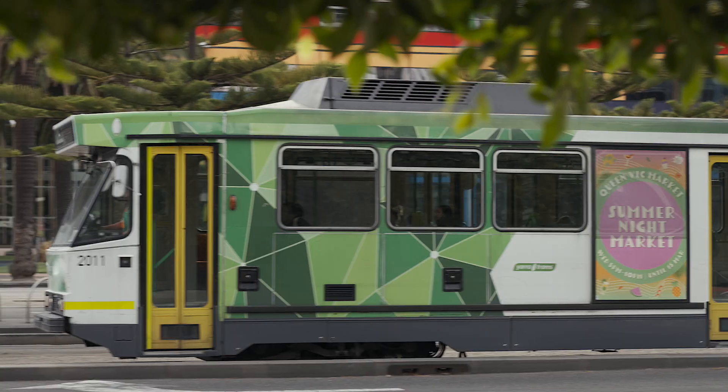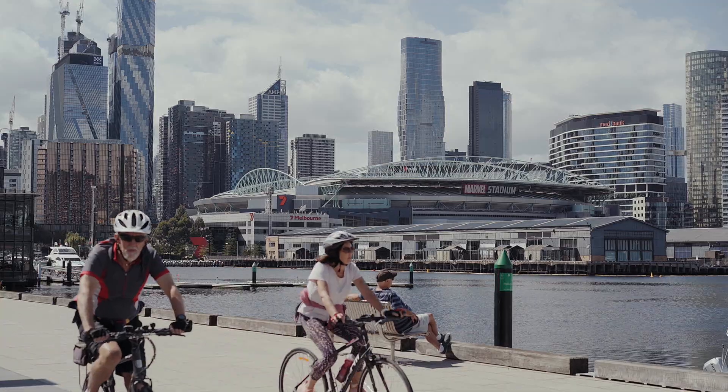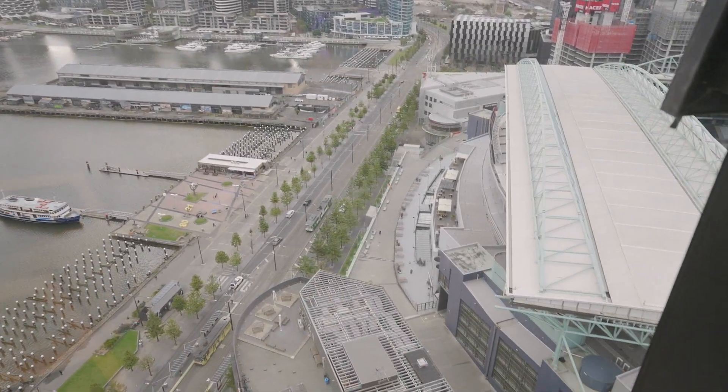If you aren't sold yet, then how about the location? All within a few minutes' walk is the Woolworths, Marvel Stadium, trams in the Free Tram Zone, Southern Cross Station, Docklands Park, the Yarra River, South Wharf DFO, and there's so much more.